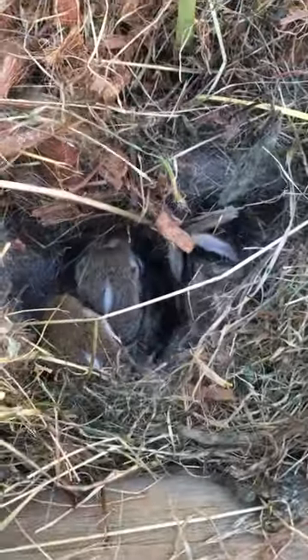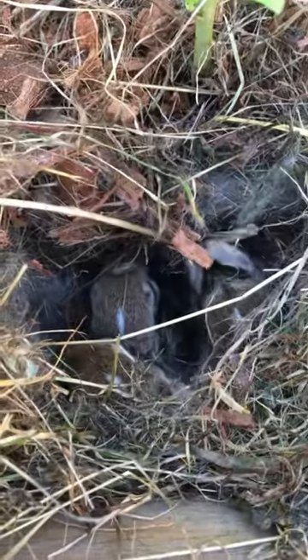You found a baby bunny nest in your yard. What to do? First off, if they're all safe inside, leave them be.